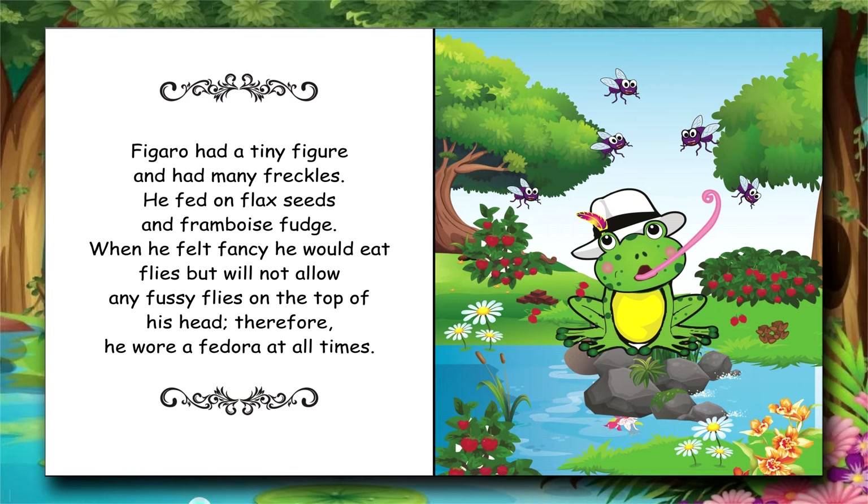When he felt fancy he would eat flies, but will not allow any fussy flies on the top of his head. Therefore he wore a fedora at all times.